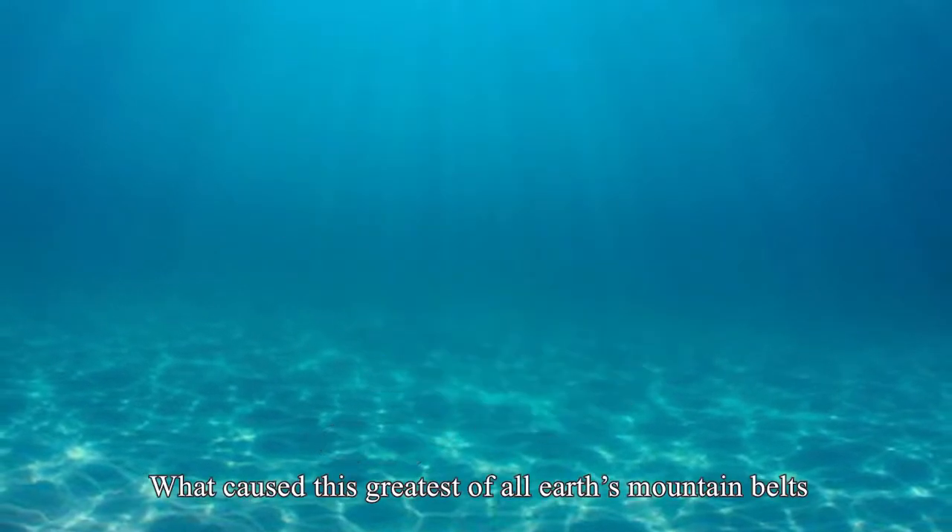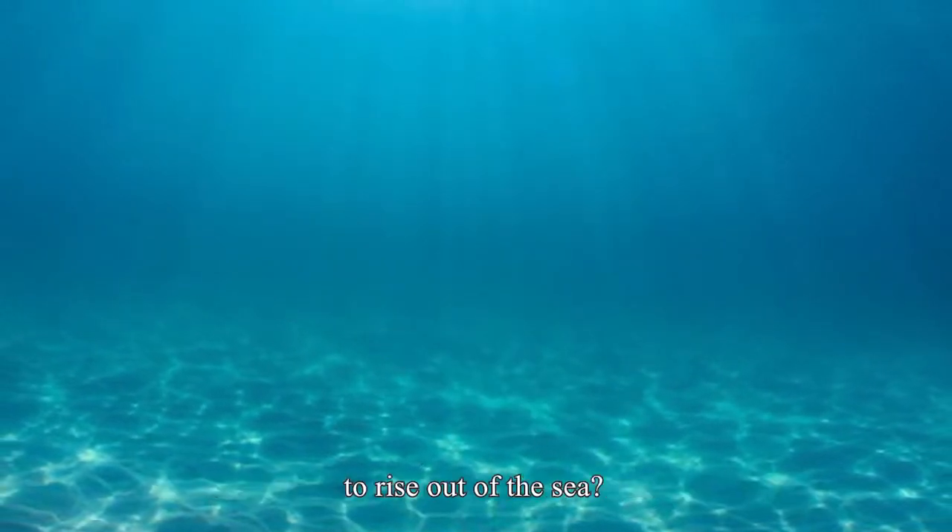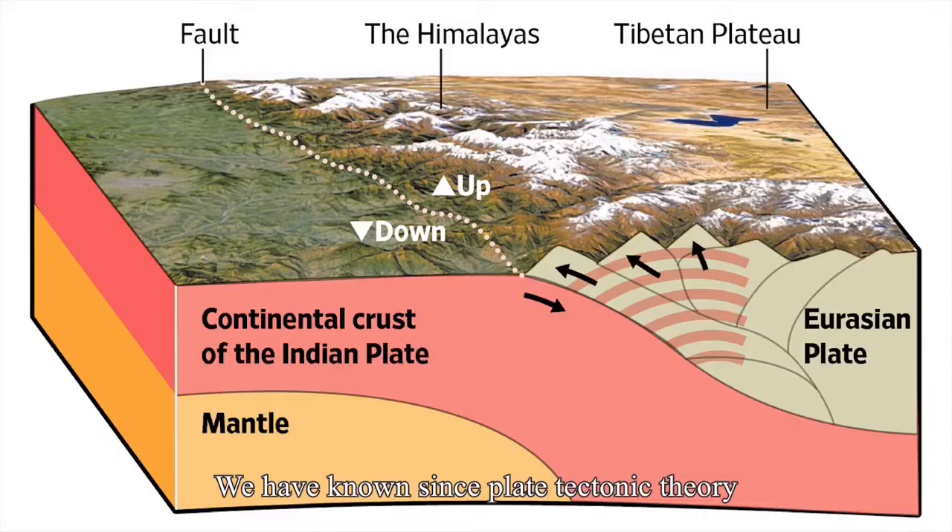What caused this greatest of all Earth's mountain belts to rise out of the sea? We have known since plate tectonic theory was established 50 years ago that the Himalayas marked where two continents, India and Eurasia, collided. It was this collision that uplifted the Himalayas to their incredible heights.